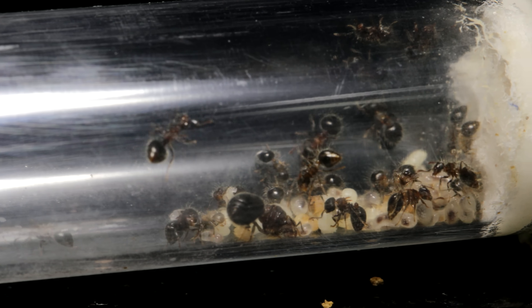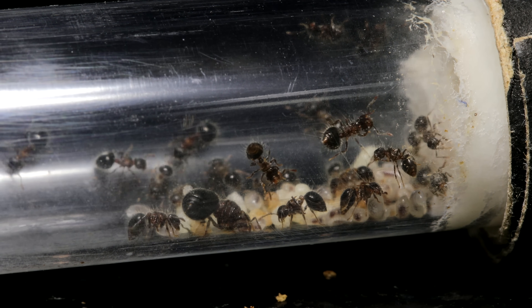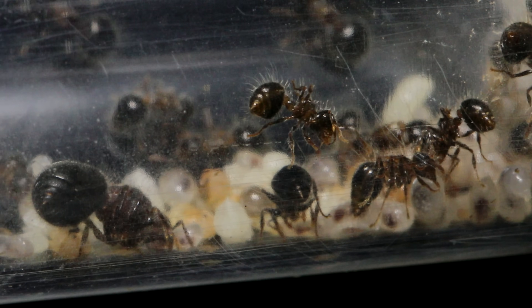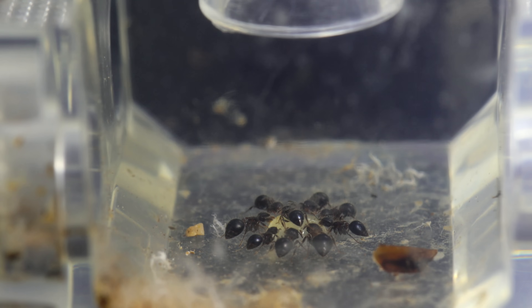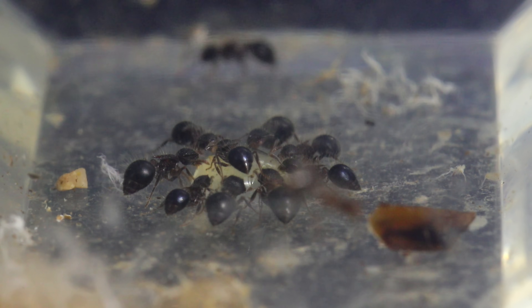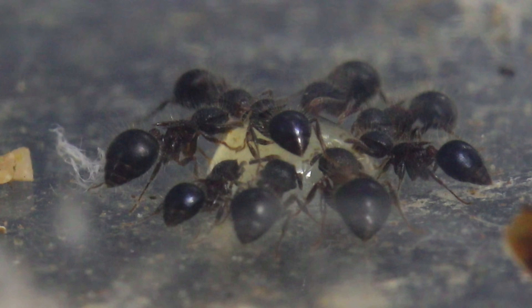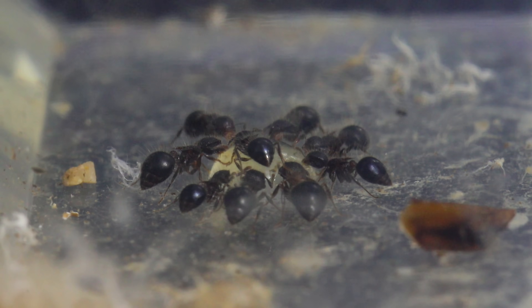Back at home, the youngest ants remain within the nest, as it is colony rules that the youngest ants stay home to take care of the queen, young, and house chores, while the senior citizens of the colony, who are a bit more expendable, are appointed the dangerous task of going out into the world to gather the food.